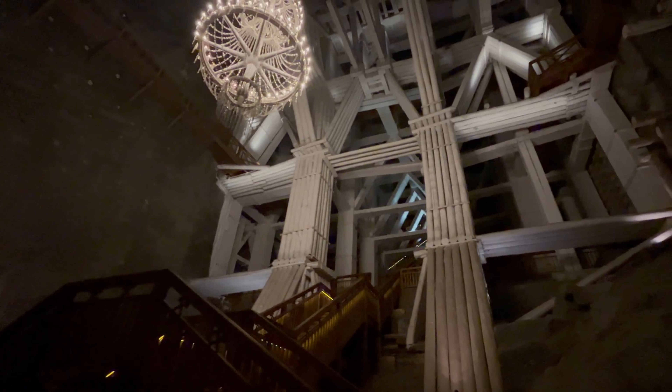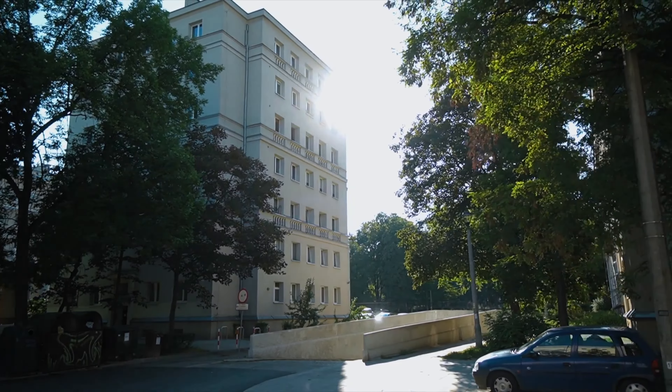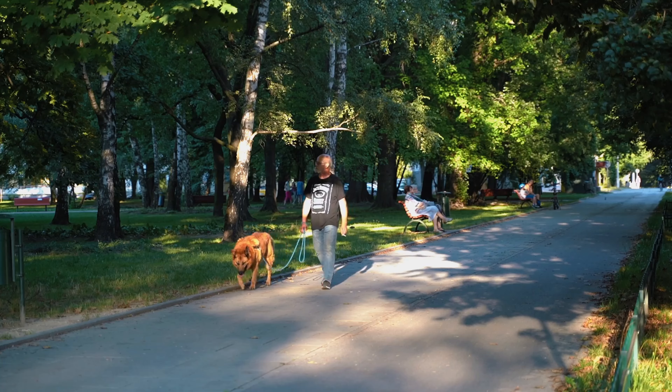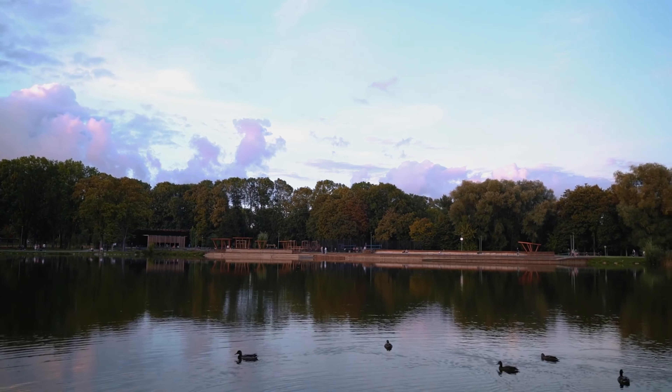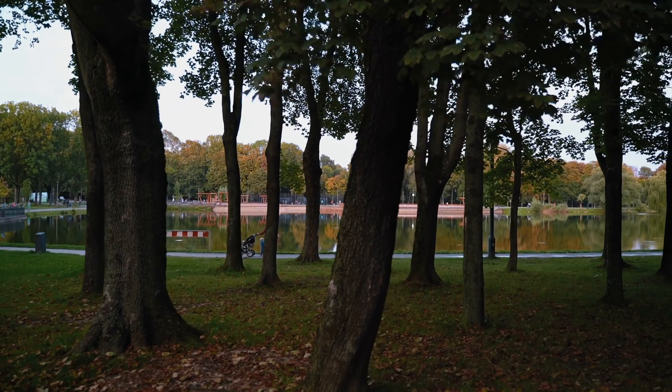Number 9: Visit the Nowa Huta District. Nowa Huta offers a completely different perspective of Krakow's history. This planned socialist city was built in the 1950s as a model communist town. Walking through its wide avenues and concrete buildings, you can see how it contrasts with Krakow's medieval center. Guided tours give insight into the architecture and history of this unique district, where you can also visit the impressive Lord's Ark Church.